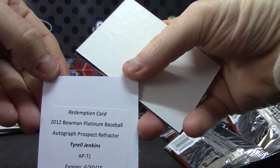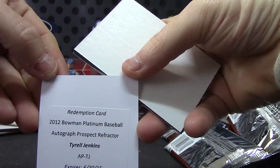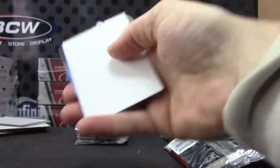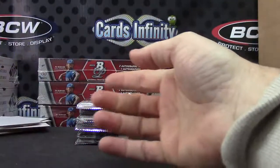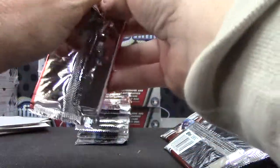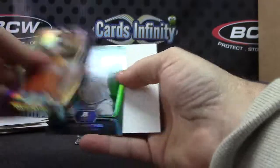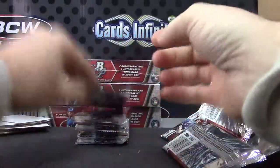2012 Bowman Platinum autograph prospect refractor — Tyrell Jenkins — that one's numbered 630, expiring in 2015, so scads of time. Did not get Series 2. Jesus Montero.